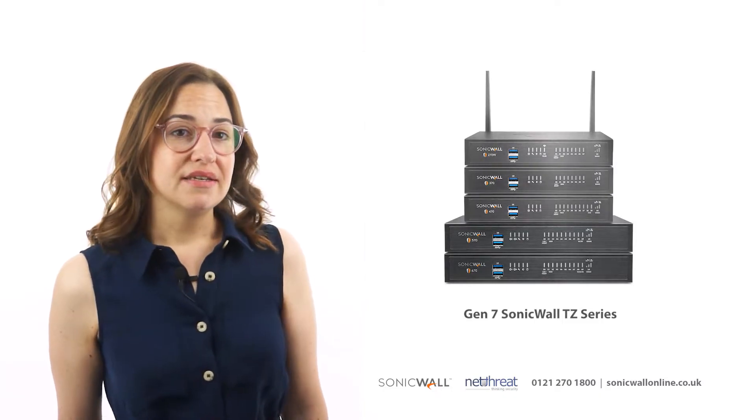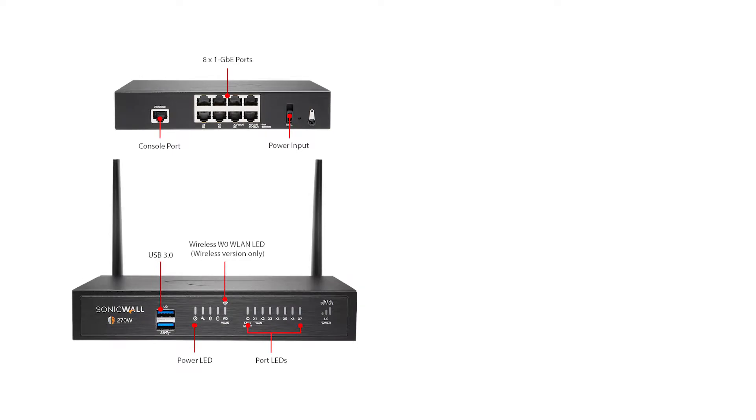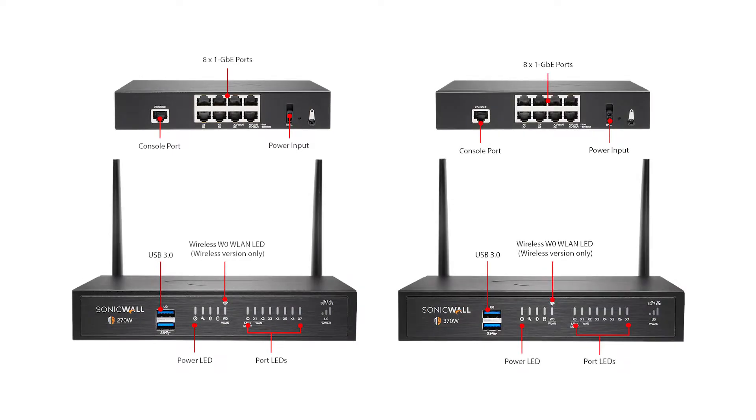For home offices, small businesses and lean branches, we recommend the 270 and 370, which supports up to 25 users on a high-speed connection. Each appliance features eight 1-gigabit ports, optional storage of up to 256 gigabytes, and is available in wired and wireless versions.